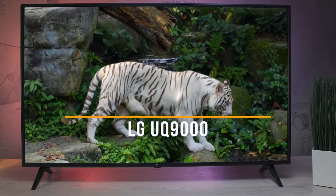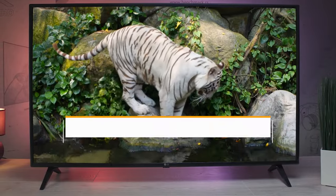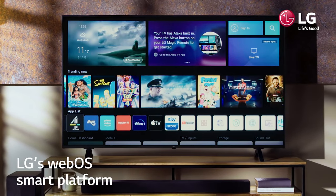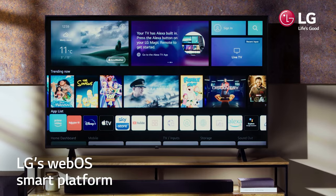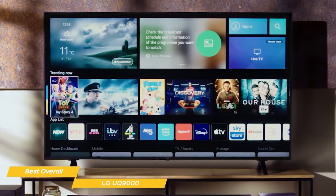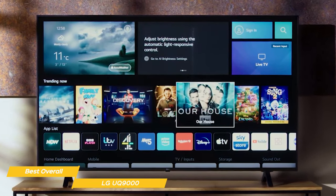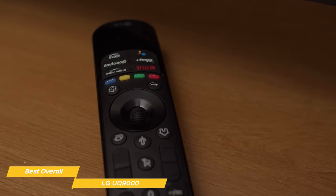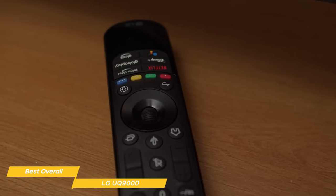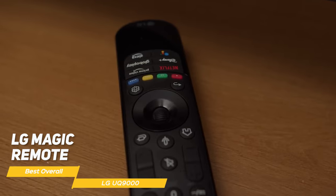Next on my list is the LG UQ9000, my choice for the best overall budget TV. One of the things that sets the LG UQ9000 apart is its smart features. The TV runs on LG's webOS platform and allows you to customize your viewing experience with separate accounts for each person in your home. With LG's ThinQ AI, you can control the TV using your voice through Amazon Alexa, Google Assistant, Apple AirPlay, and more. You'll be able to access all your favorite streaming apps like Netflix, Hulu, and Amazon Prime Video with just a few clicks. Use the LG Magic Remote to quickly point, click, scroll, or use voice control to find your favorite content fast.